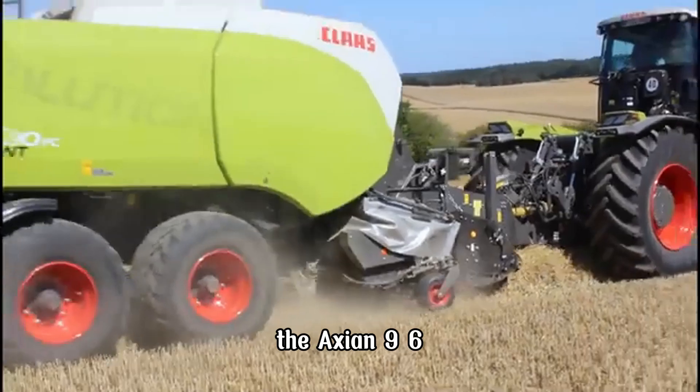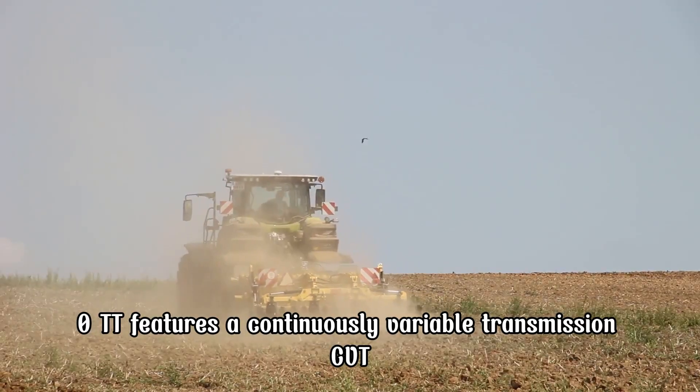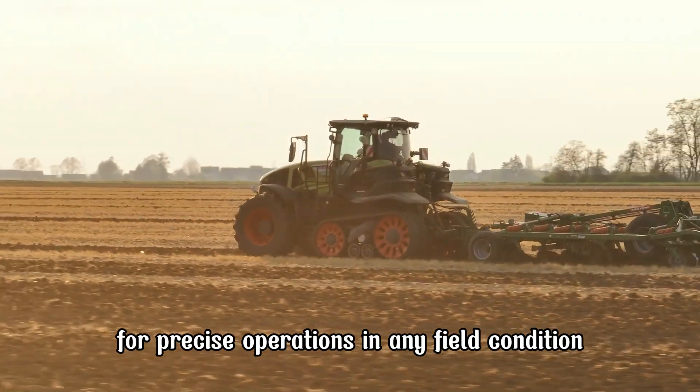The Axion 960TT features a continuously variable transmission, CVT, providing seamless speed adjustment for precise operations in any field condition.